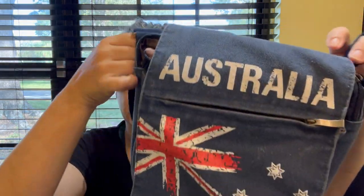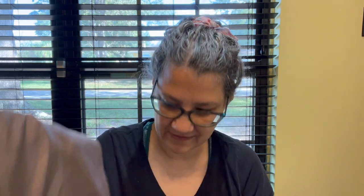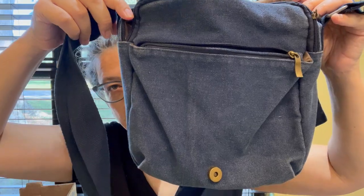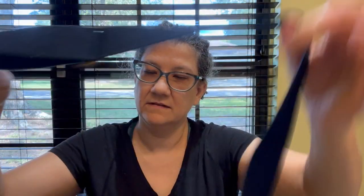I found this little Australia bag — my daughter was like, why are you getting that? I don't know, it's just cute! It has a crossbody strap and has a little flag and kangaroo on the front. Clean inside. I thought somebody would want it.